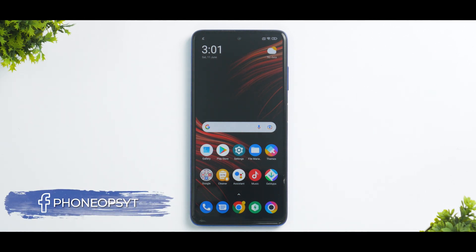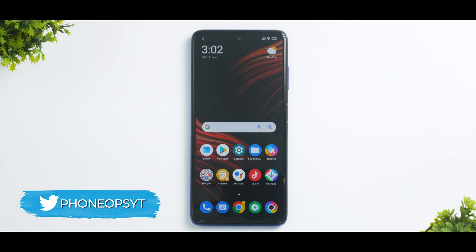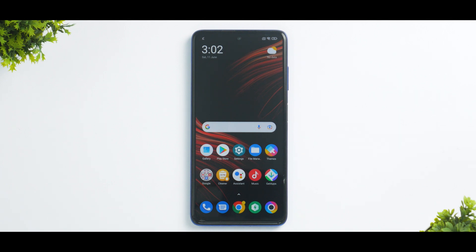Welcome to another video. Today we're talking about POCO Launcher once again. This is the fourth update in the last one week, which clearly shows that the change in management at the top level for POCO is really working. They're working hard to make things better, but with each beta update of POCO Launcher do come a few bugs.